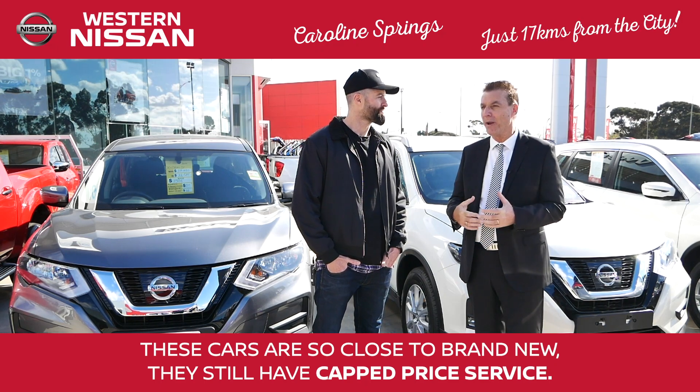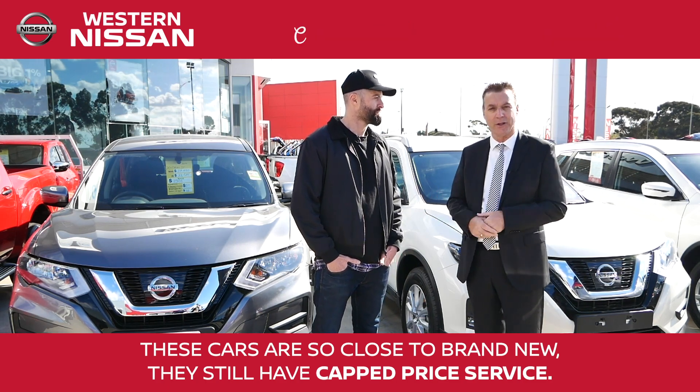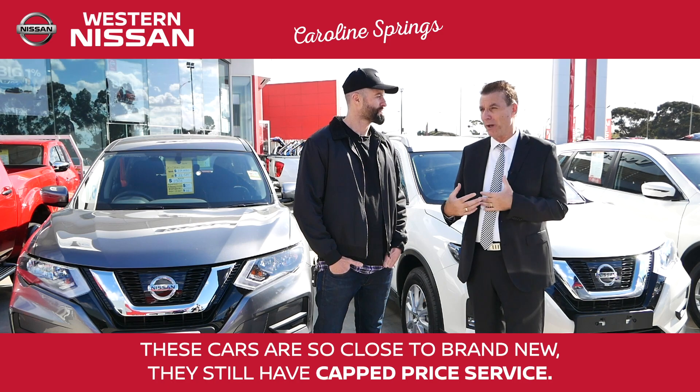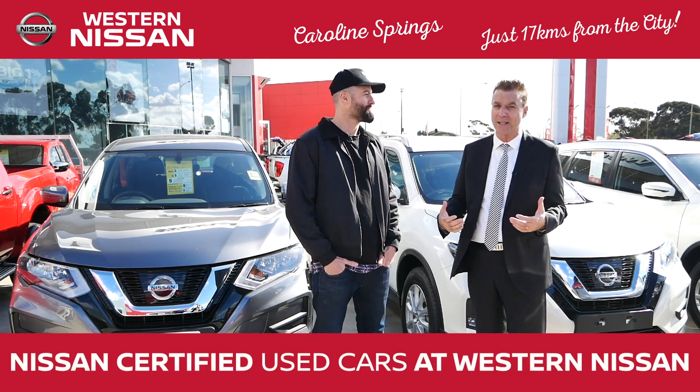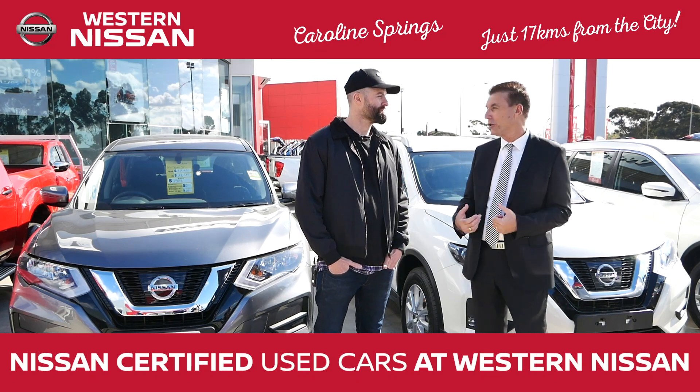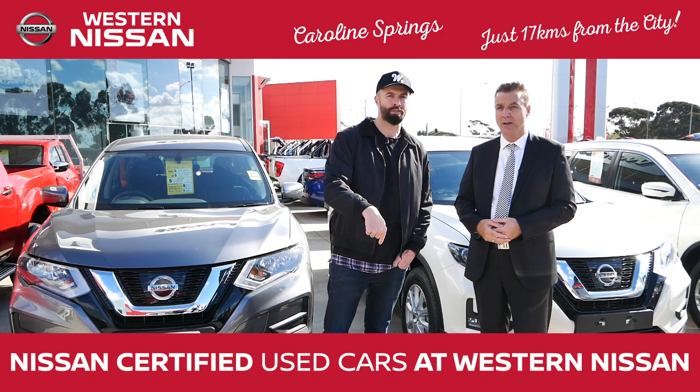The benefit to the customer is they're guaranteed they're getting the right car with the right backup service — it's a great thing. So, Nissan certified used cars at Western Nissan at Caroline Springs — we've got a huge range to choose from. Ask for the captain, ask for Western Nissan at Caroline Springs.